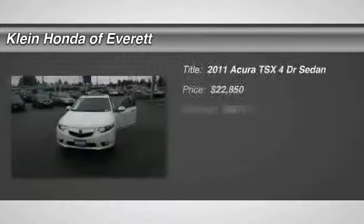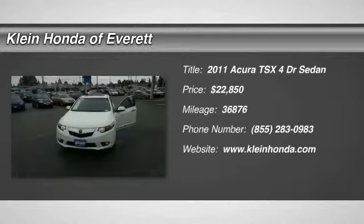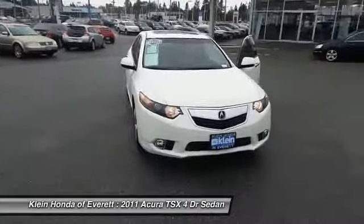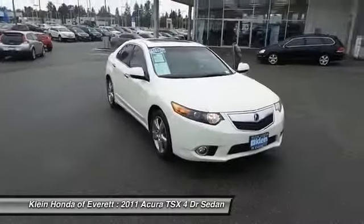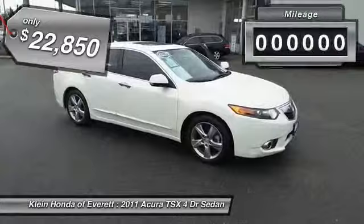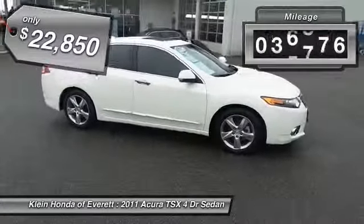The 2011 TSX. The Acura TSX uses quality materials and is built with excellence. It comes equipped with a spacious interior and an impressive list of standard features, and is priced below $25,000. This vehicle has less than 40,000 miles.